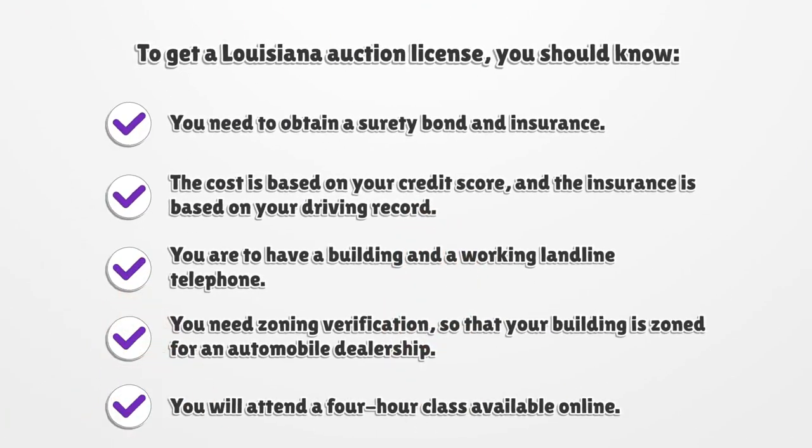To get a Louisiana Auction License, you need to obtain a surety bond and insurance. The cost is based on your credit score, and the insurance is based on your driving record. You are to have a building and a working landline telephone. You need zoning verification so that your building is zoned for an automobile dealership.